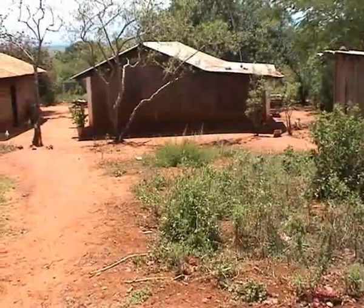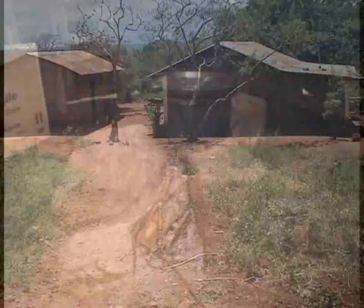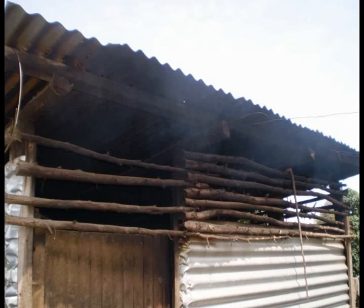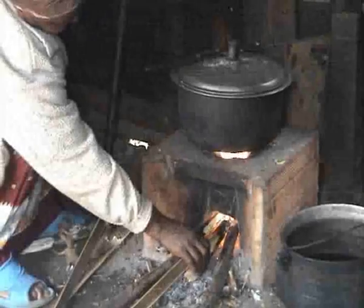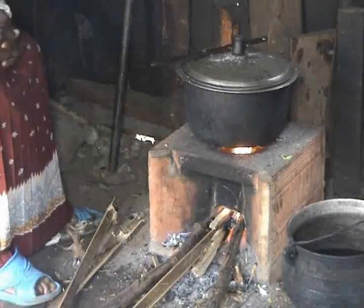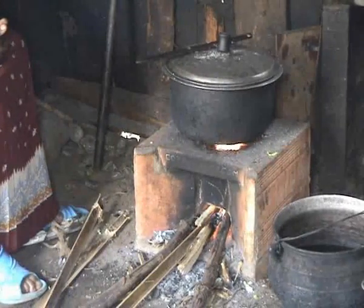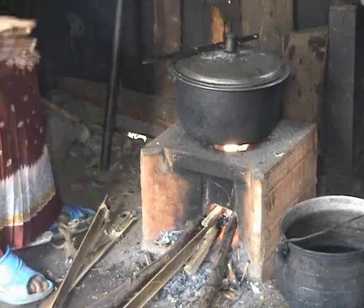For more than 3 billion people across the world, their main method for cooking is a traditional three-stone fire. This is hugely inefficient in terms of fuel use and produces dangerous levels of smoke and soot which pose a significant risk to health. The CO2 Balance African Energy Efficient Stove Projects replaced the three-stone fire with a fuel-efficient and clean-burning cook stove. This short film explains the process behind the new stoves from raw materials to the finished product.